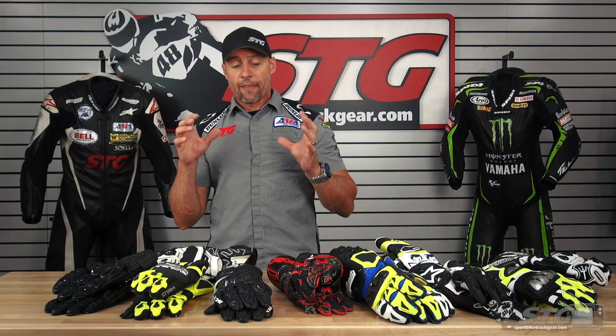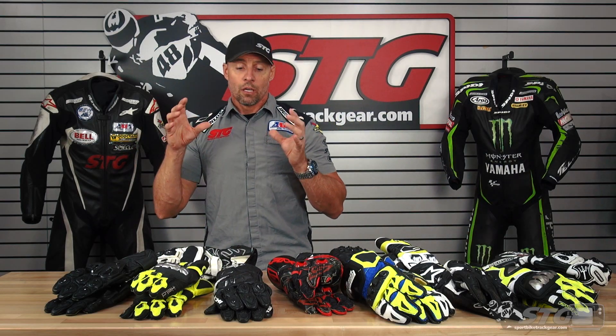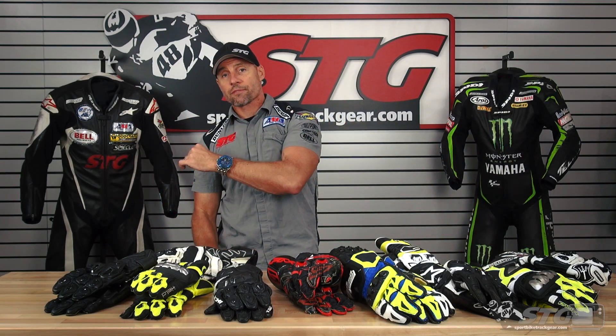We're going to have a full feature on the website, a lot of text, we're going to update the listings with fitment information, and then a full video breaking every one of these down. Stay tuned — that should be done by wintertime. I'm Brian Vance, SportbikeTrackGear.com.